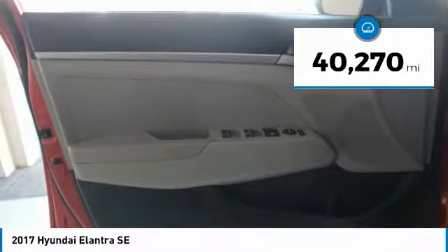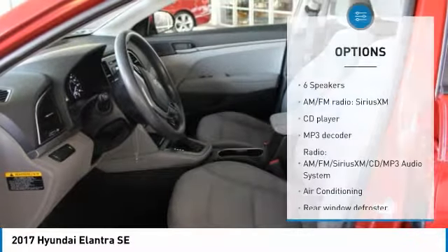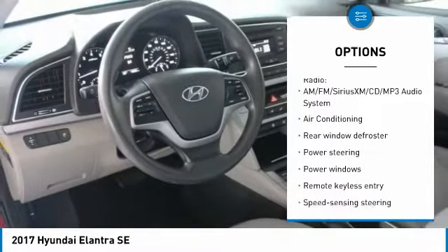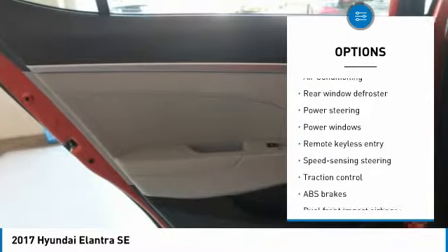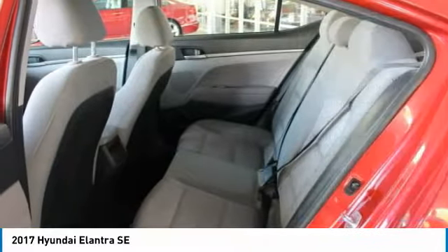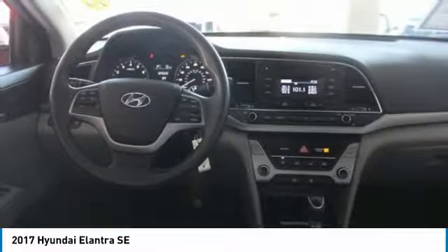This vehicle has less than 45,000 miles. Here are some of this vehicle's great options: traction control, air conditioning, dual airbags, power steering, FWD, electronic stability control, power windows, security system, CD player, and trip computer.